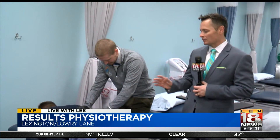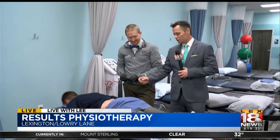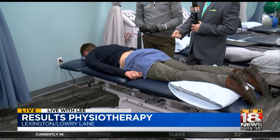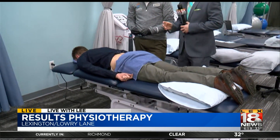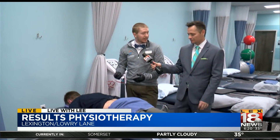Let me guess how this works. So you find a pressure point or muscle, cause it to react, which means it will fire. Let's say I'm very tight in my back — it's going to cause it to fire, which will release stress somehow?